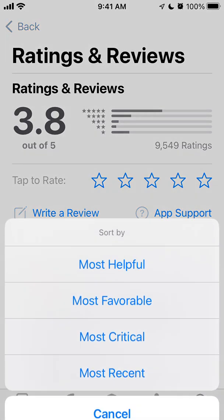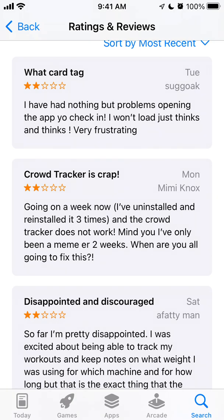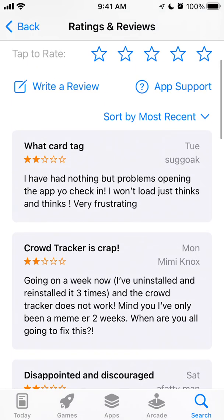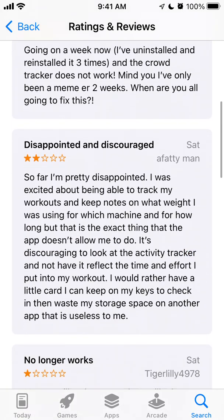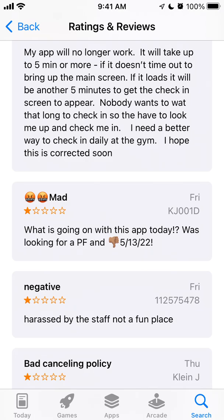Here's the Planet Fitness app. Sometimes this app is working okay, but sometimes it's just a bit buggy. The crowd tracker doesn't work for some people — it won't load. You can't check in. It will take up to five minutes or more to bring up the main screen, then another five minutes to get the check-in screen to appear. Nobody wants to wait that long to check in.